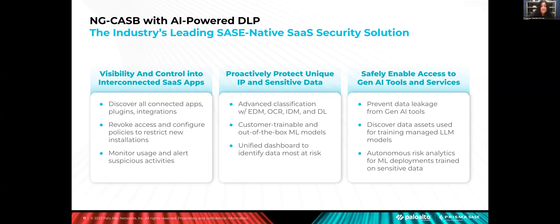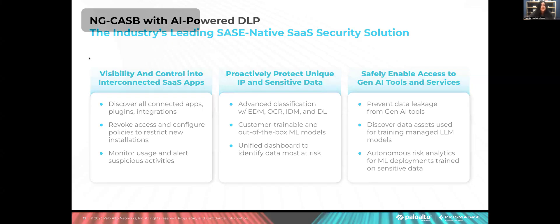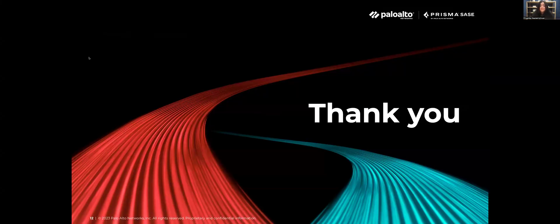As you have seen, there is always more to SaaS security than what meets the eye, and we have got you covered with Palo Alto Networks' next-gen CASB. Thank you for spending your time with us today. Together, let's keep users, data, and the industry secure.